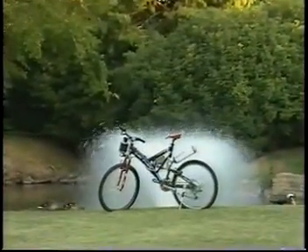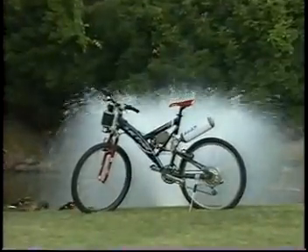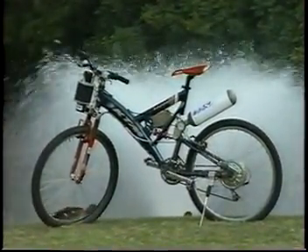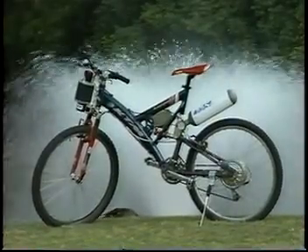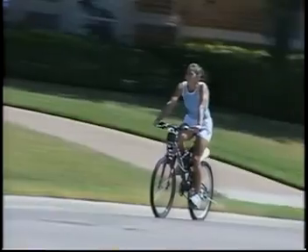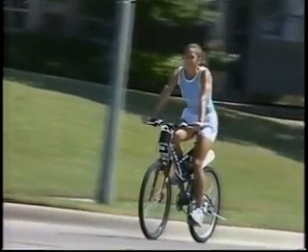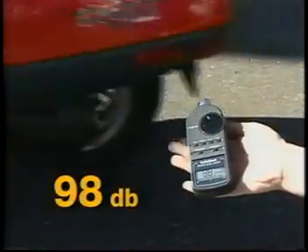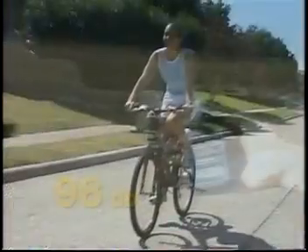Manhattan Scientifics has developed the HydroCycle prototype as an example of how its unique fuel cell technology might be used for personal transportation applications. Silent, clean, safe, affordable fuel cell power that transforms this to this.